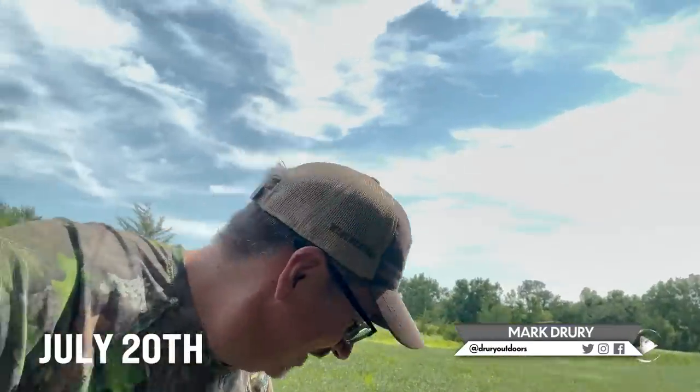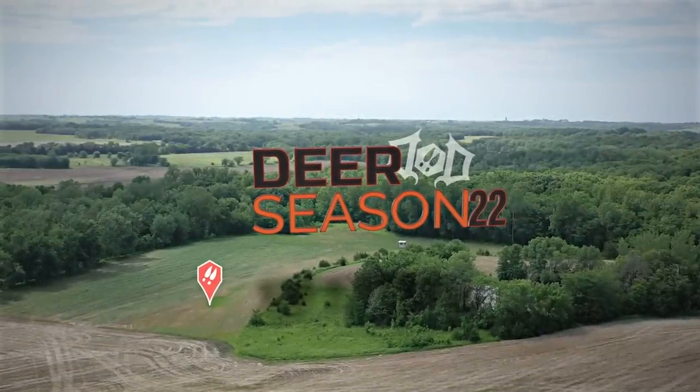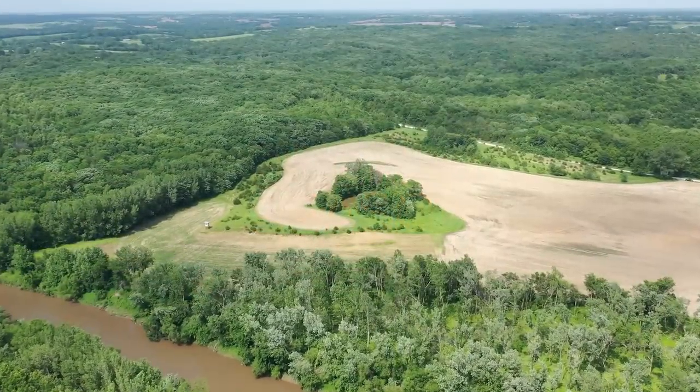A little update for you. In our first deer season 22, we talked about a project we were working on on the river. It's coming to fruition. Here's an update.